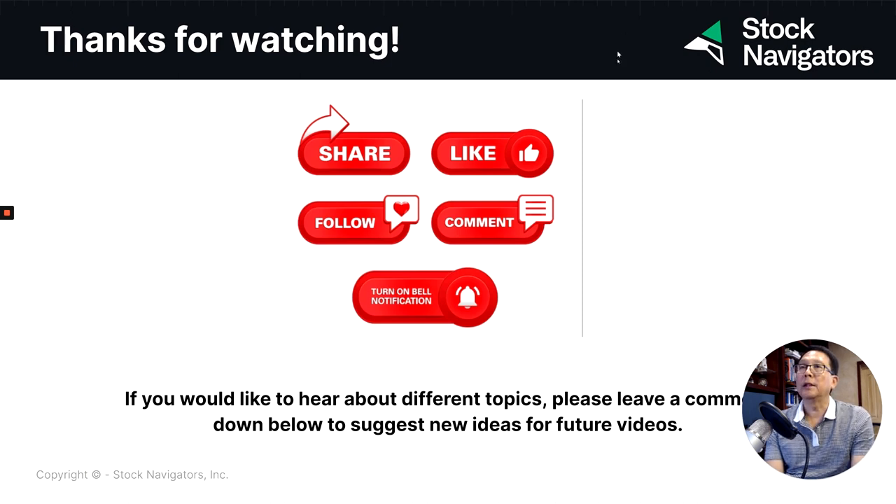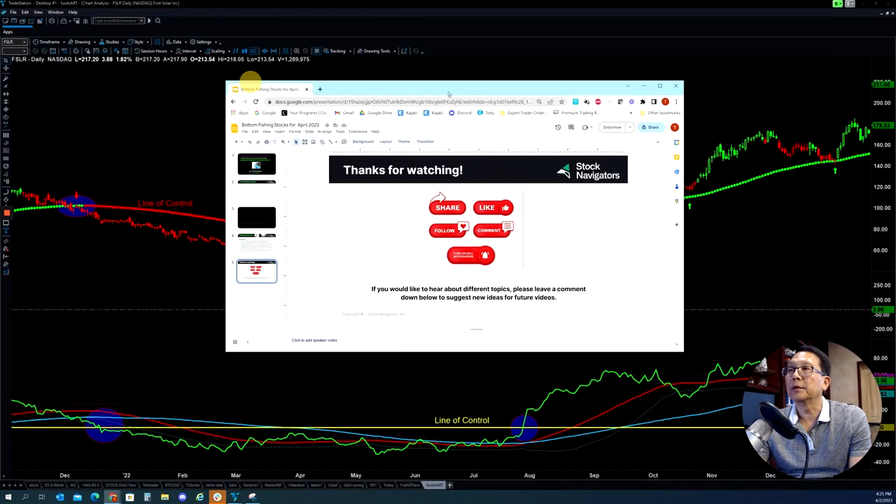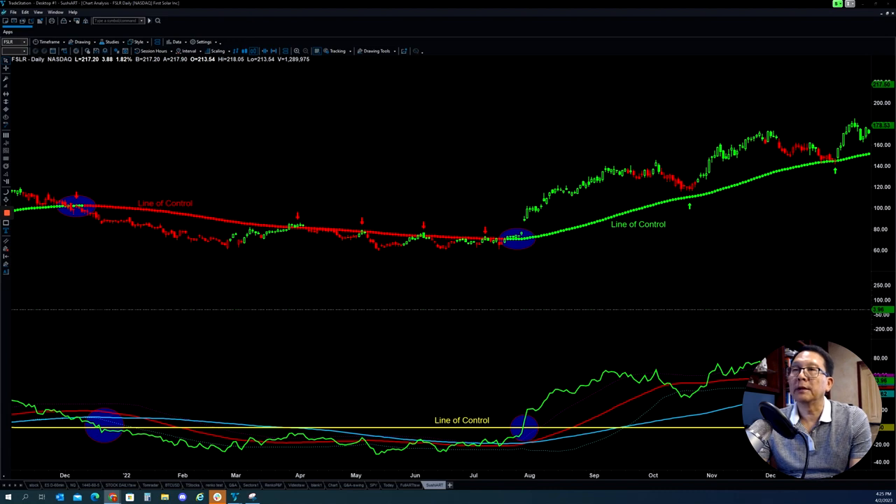Now let's get into the details so we can find the eight stocks that we are going to show you shortly. First of all, let's look at the chart here. As you can see, the chart I just showed you earlier — this is First Solar. As you can see, when the price dropped below here, the whole thing was in a downtrend.